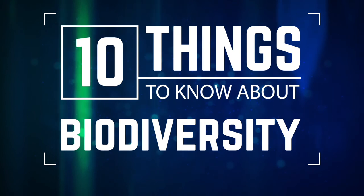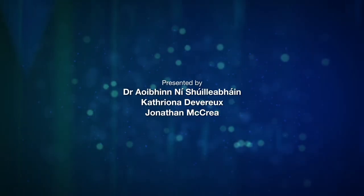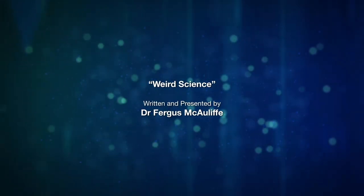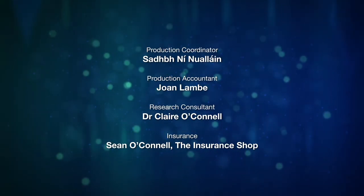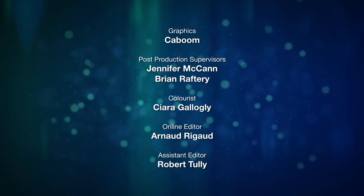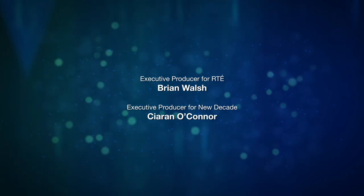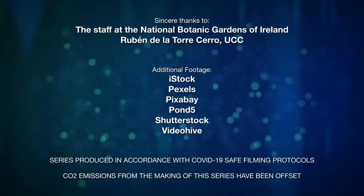That's our 10 Things to Know About biodiversity. Next week, we're sniffing out the science of taste.